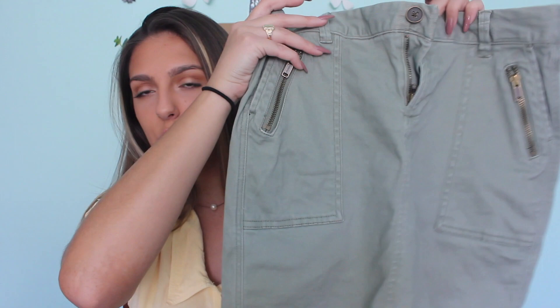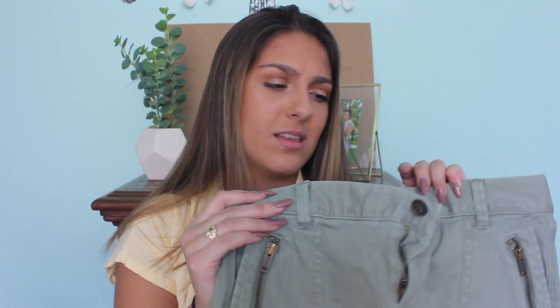The next thing I got from the thrift store was this cargo green skirt. It has little zippers on the side and it looks really vintage. I think this is an essential piece mostly because it's green and you can wear it all year round — with cute sandals and a shirt now, or with tights and booties in the winter. This was 99 cents, so you can't go wrong with that.